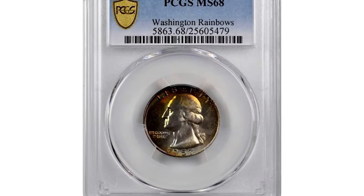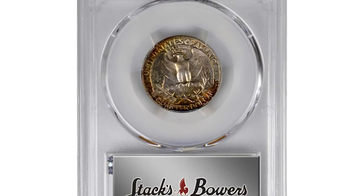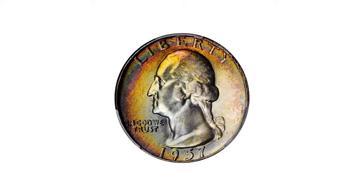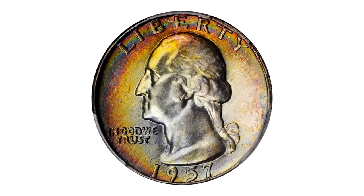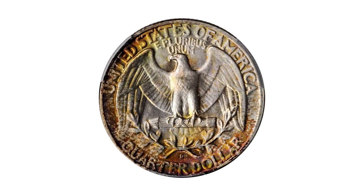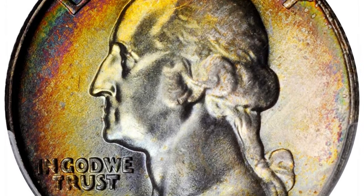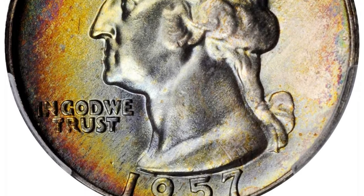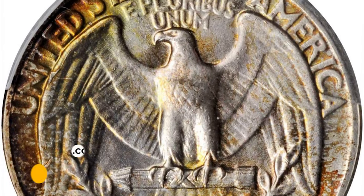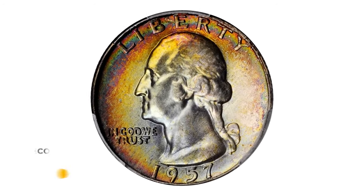This is a spectacularly toned 1957D Washington quarter in MS68 condition. This enchanting piece is vividly toned with the boldest and most impressive colors lining the left obverse and reverse borders. Fully frosted throughout with smartly impressed design elements and essentially pristine surfaces — a truly delightful and awesome condition rarity from this high-mintage Denver issue, with over 77 million coins struck. It fetched a sum of $11,400 at Stack's Bowers' auction.